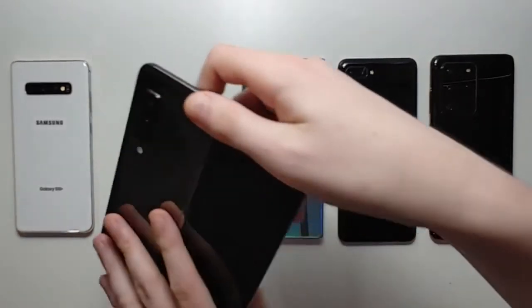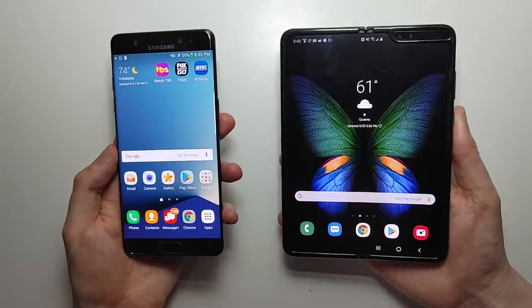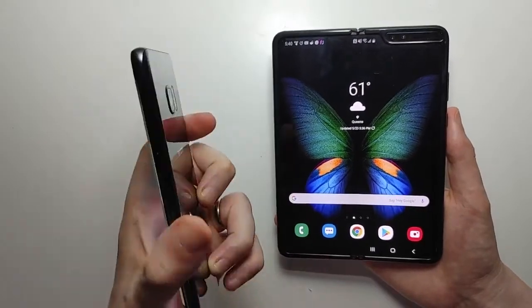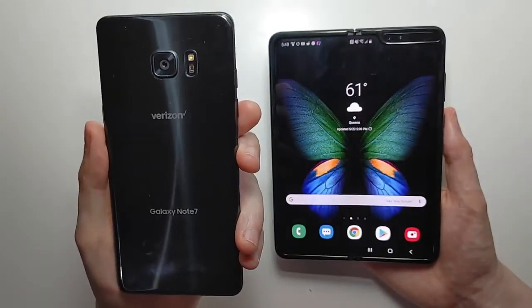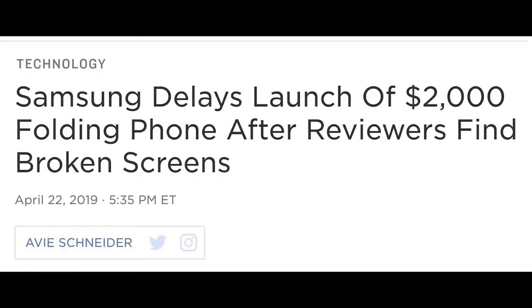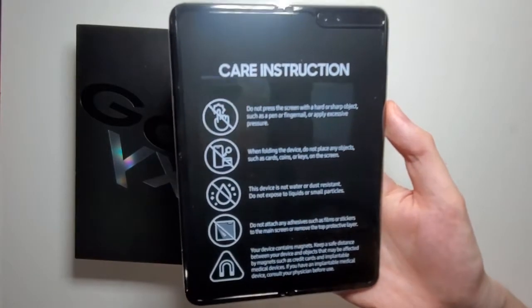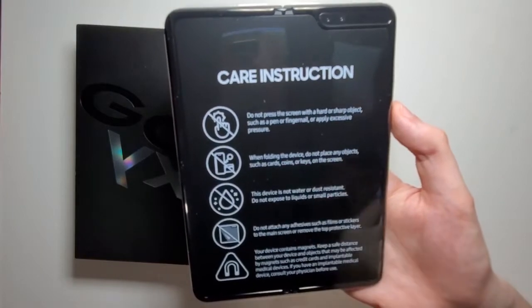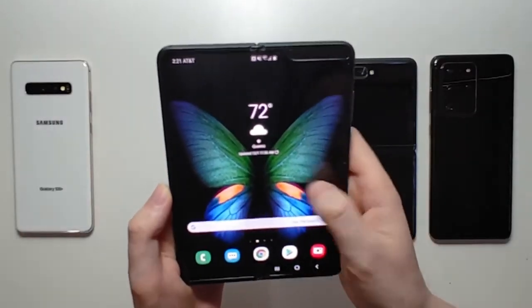Next onto the Galaxy Fold, which of course needs no introduction. Obviously this phone, along with the Galaxy Note 7, have had bigger durability issues than any other phones in history. Even after Samsung completely recalled the review units last year and remade the phone, the final version is still extremely fragile. I'm not going to discuss those issues, because this is of course a first-gen product, and they're definitely well documented by others.